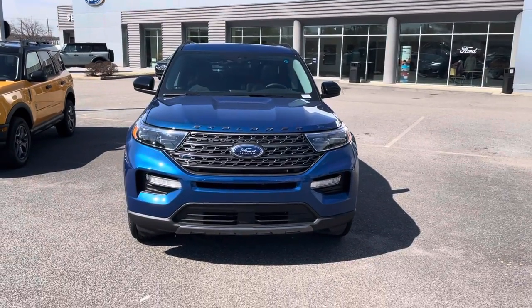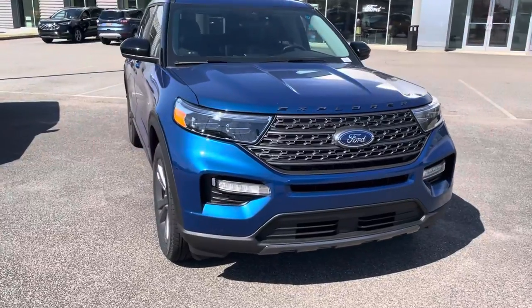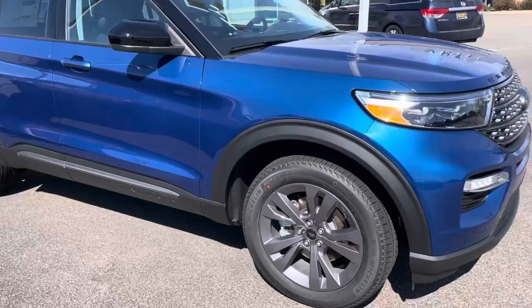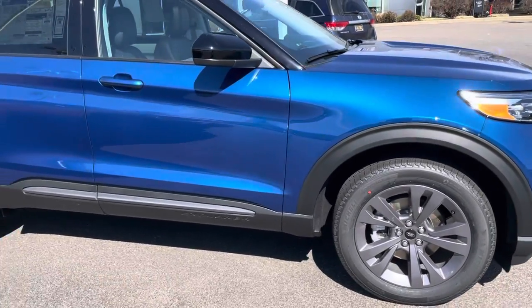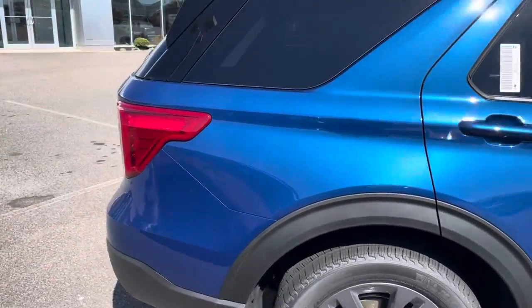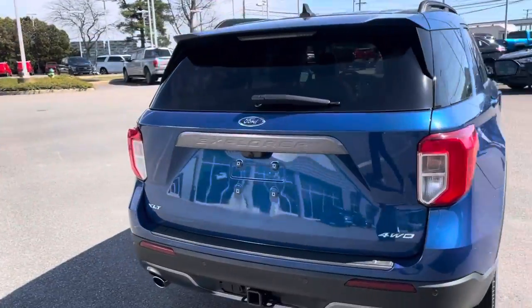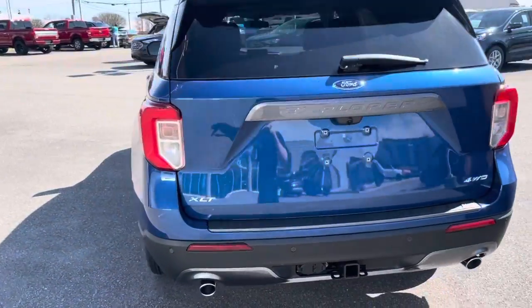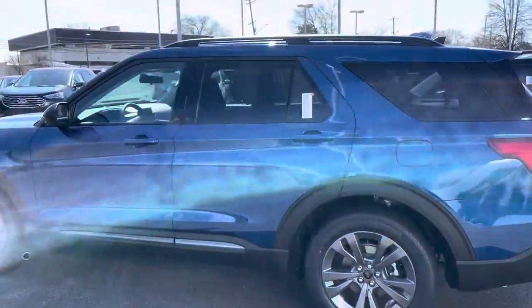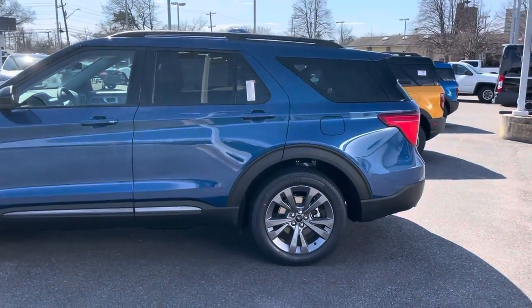Here's a good example of the 2022 Explorer here at Porter Ford. This one is in Atlas Blue, and it actually has a sport appearance package on it. It's an XLT trim level with some nice options — a very middle-of-the-road Explorer, but it'll definitely give you a good idea of size, proportions, and body style. Very nice look to the newest body style, very athletic.